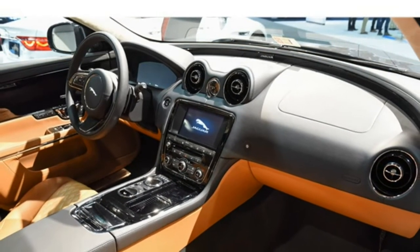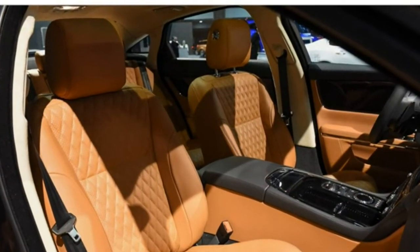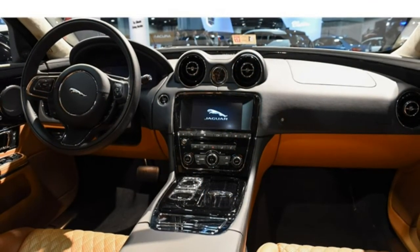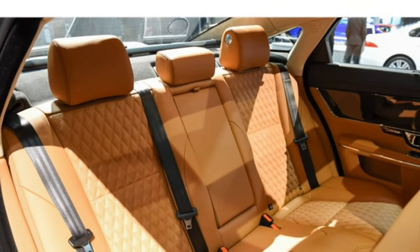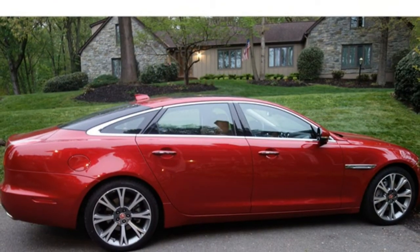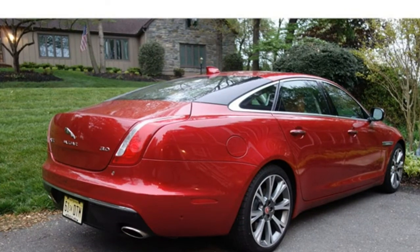The 2017 Jaguar XJ, like all super-luxury cars, offers elegant styling and quality materials inside. However, its rotary shift knob looks a little cheap. The seats are less comfortable and more confined than in competing vehicles, and the infotainment system lags a bit behind as well, though it was updated for 2016 and is generally easy to use. Cargo space is below average for the segment.